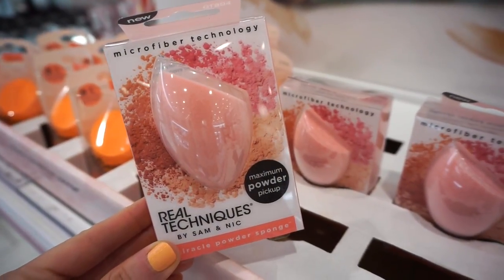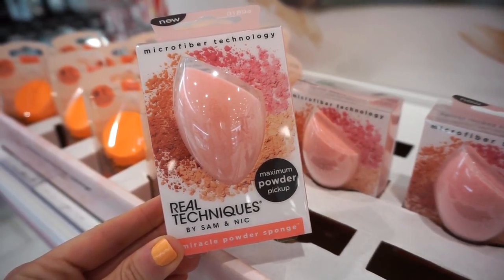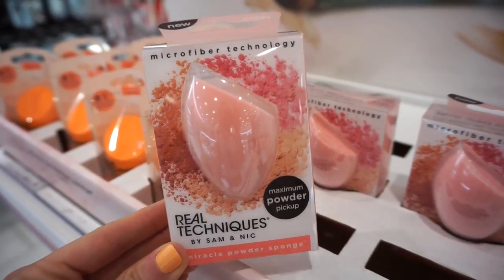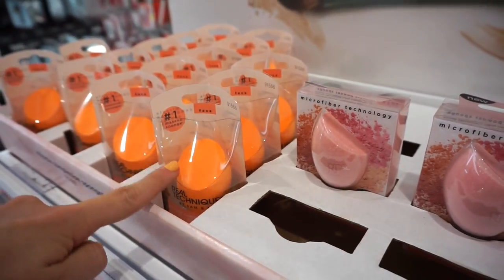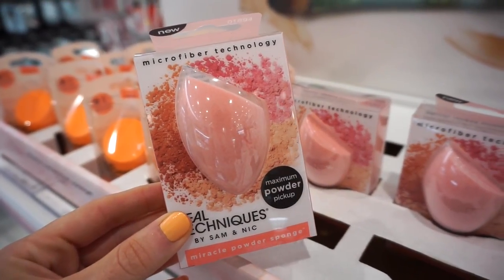Real Techniques recently released this microfiber technology loose sponge — it says maximum powder pickup, retailing for $5.99. It's microfiber and it looks really cool. I was not a fan of these sponges from them, but I began to try this and it looks really good.